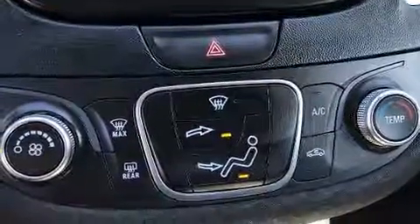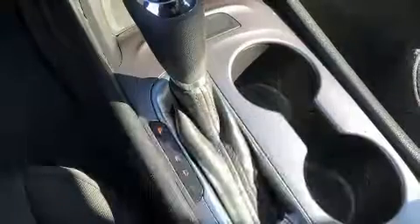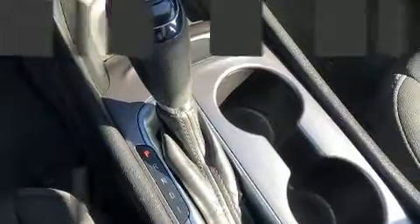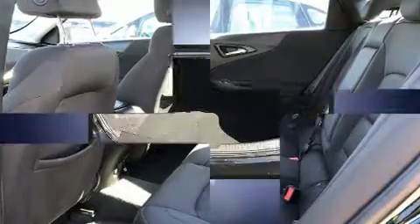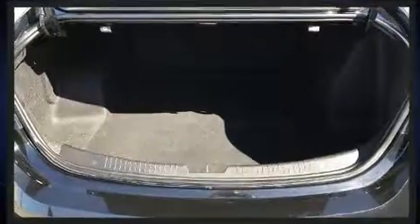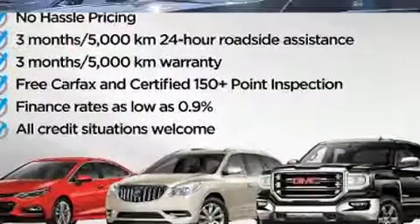Chevrolet also prioritized safety and security with features such as head curtain airbags, front and rear side impact airbags, traction control, brake assist, a security system, OnStar, and four-wheel disc brakes with ABS.